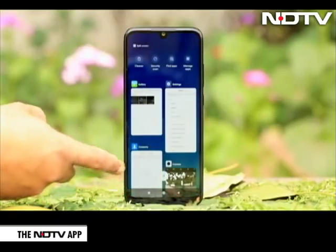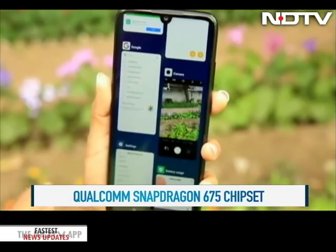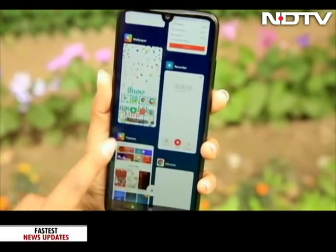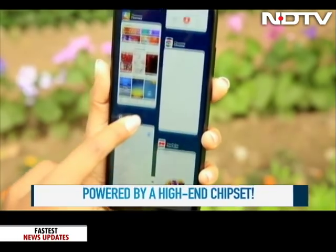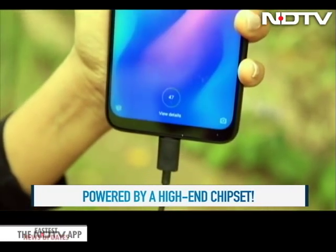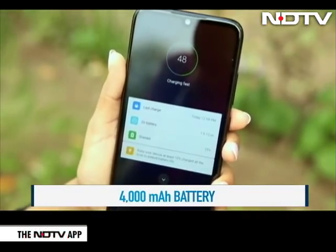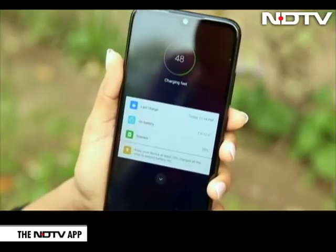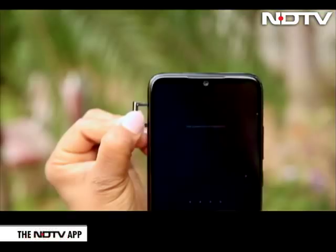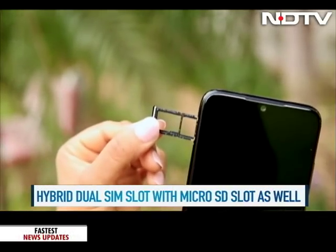Under the hood, the Redmi Note 7 Pro is powered by the Snapdragon 675 processor, which till now has only been seen in smartphones above Rs 25,000. It is good and multitasking is a breeze on this phone. There is a 4000mAh battery on board which will last one and a half days of use without a charge. There is a 64GB and a 128GB storage variant, along with a hybrid dual SIM slot and a microSD card slot for additional storage.